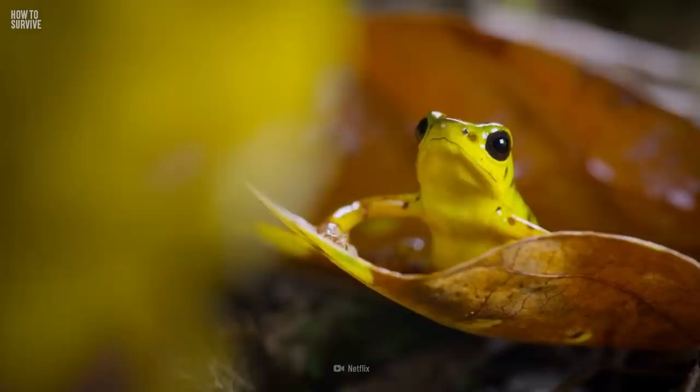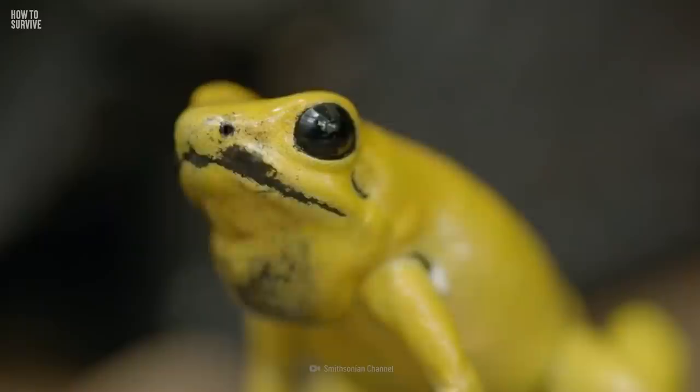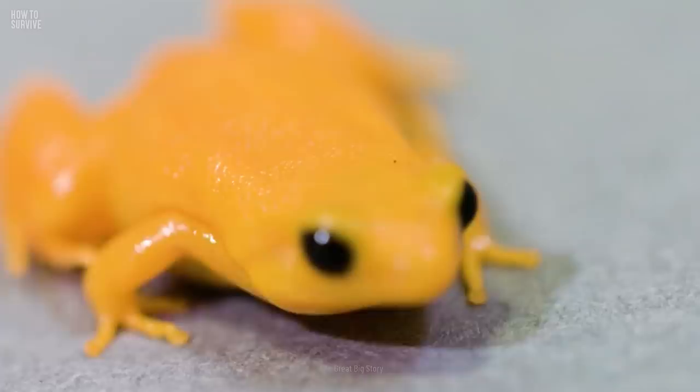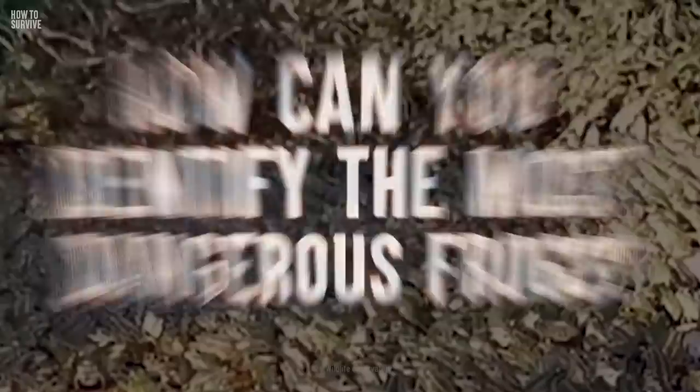There are over 175 species of poison dart frogs in Colombia, Costa Rica, and Brazil. Three of them have a toxin so potent that hunters use them on their darts. Despite its tiny size of about 1 to 5 cm, the golden poison frog has enough venom to kill 10 average-sized men. What can you do to avoid getting poisoned? How can you identify the most dangerous frogs? And what should you do if you come in contact with one?